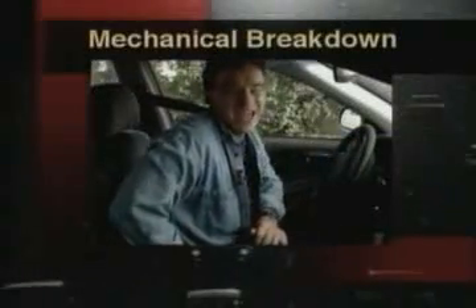Now, let's look at some vehicle emergencies you may encounter and how you should be prepared to handle them. Here's what you should do if your car has a mechanical breakdown.